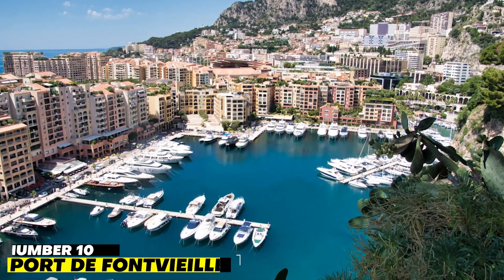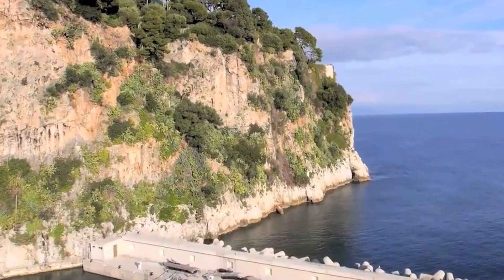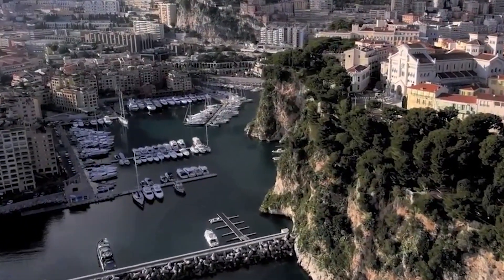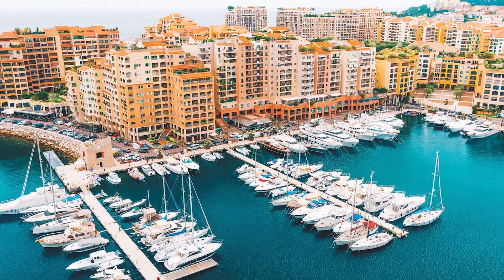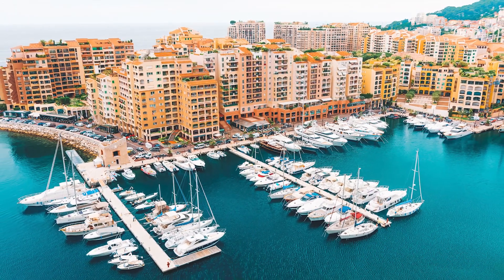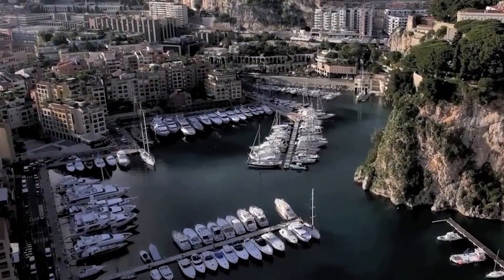Number 10: Porte de Fontville. The wealthy and famous are the only people who can afford the hundreds of dollars per day that it costs to berth their boats and yachts in the Porte de Fontville port. As a result, the Porte de Fontville is truly a playground for the wealthy and famous. The marina can accommodate yachts of varying sizes and a total of 275 boats, and it provides all the amenities that sailors may want.